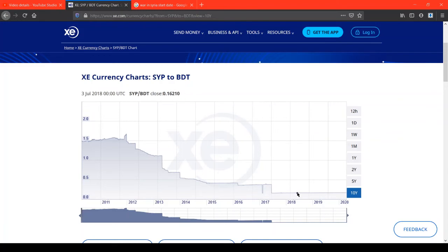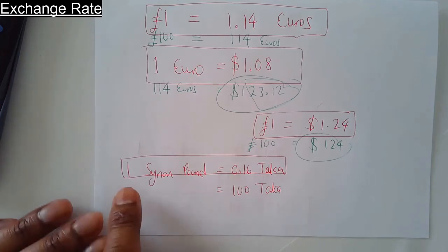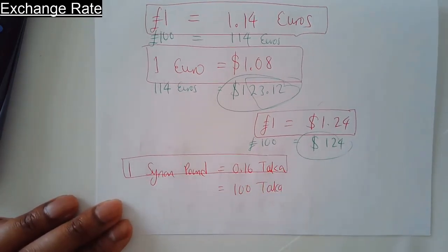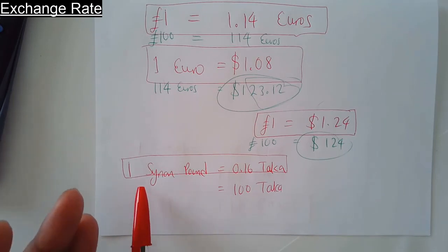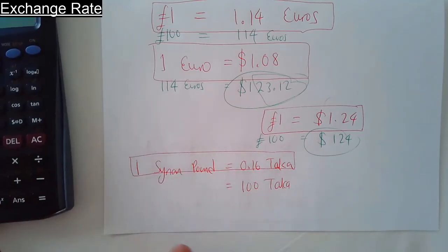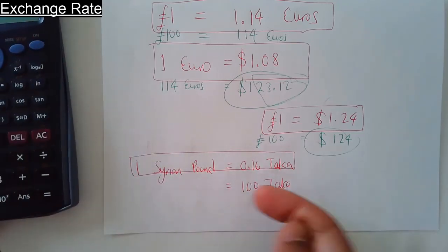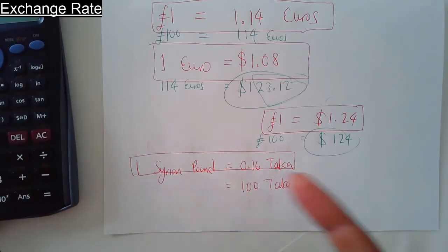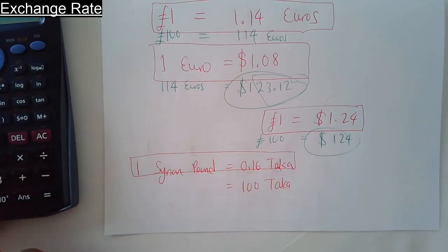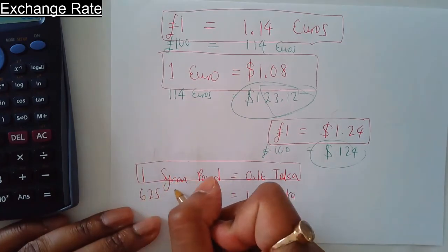One Syrian pound is equal to 0.16 taka, taken from the graph. To find how many Syrian pounds are needed to make up 100 taka, you divide 100 by the exchange rate: 100 divided by 0.16 gives 625 Syrian pounds — that's how many Syrian pounds you need just to make up 100 taka.